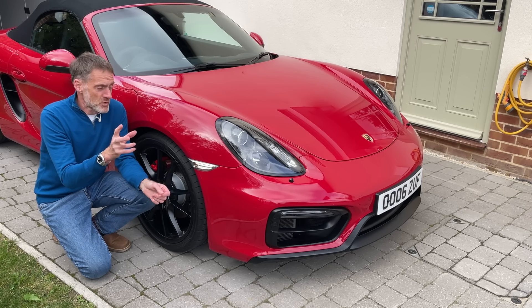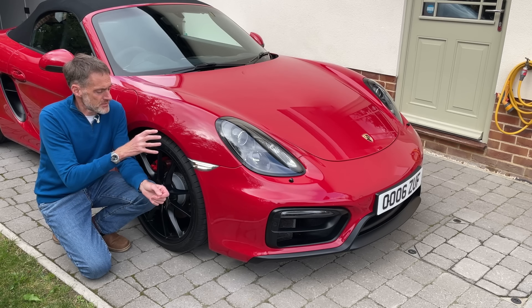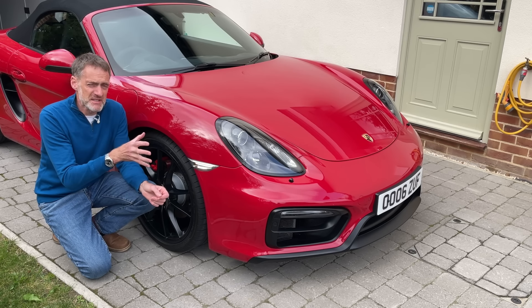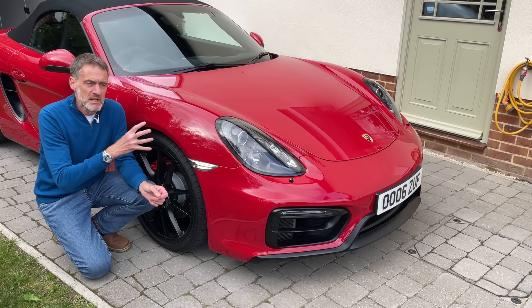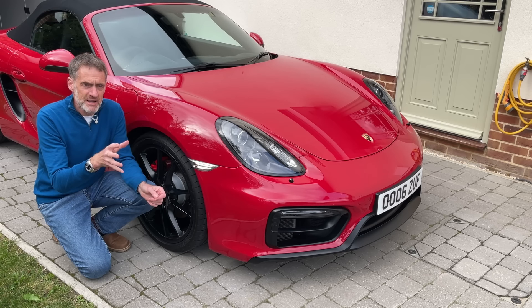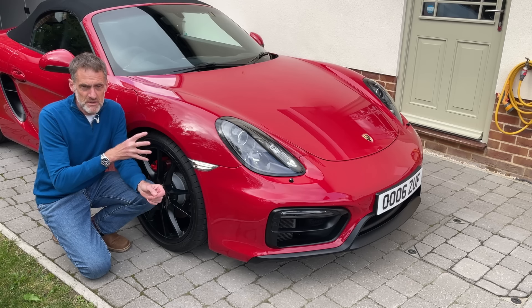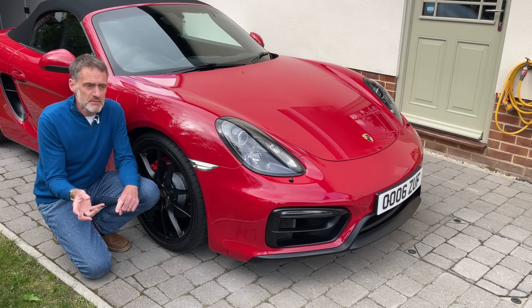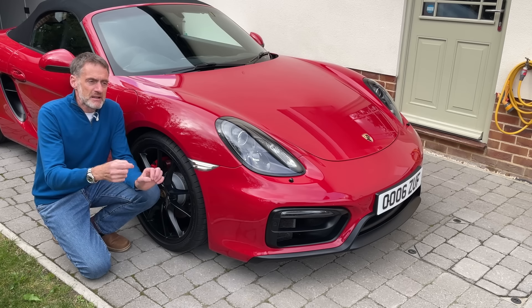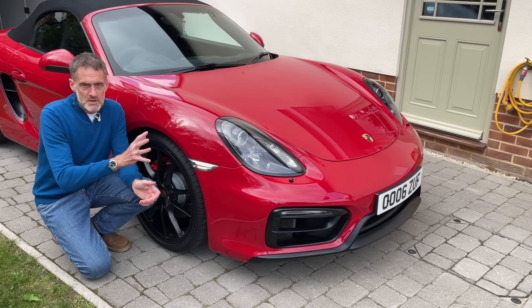This is a 981 Boxster, so 2012 to 2016, the same era as the Cayman, and contemporary to the 991 generation 911. Much of what's in these two videos applies to all three of those cars, and also through my own experience as a 997 owner - that's the early 911 - and a 987 Boxster owner, applies to those too.